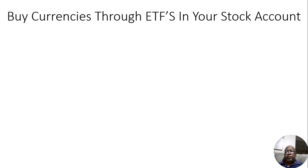Hey guys, I wanted to follow up on a video that I put up earlier concerning currencies — what currencies are — and it spoke about opening a currencies account. But in this video, I want to speak about something that's not as much known, which is that you can actually invest in currencies or buy currencies through your brokerage account, through your stock account.